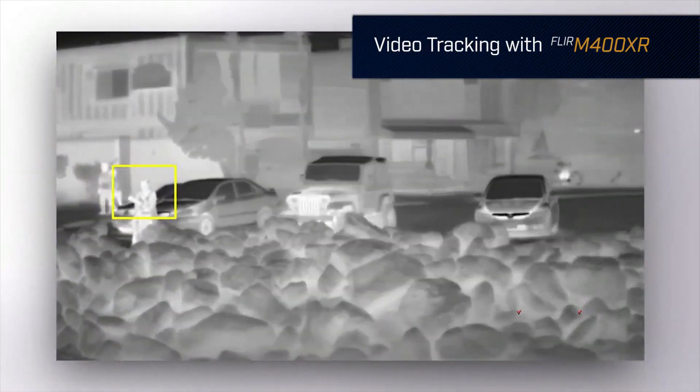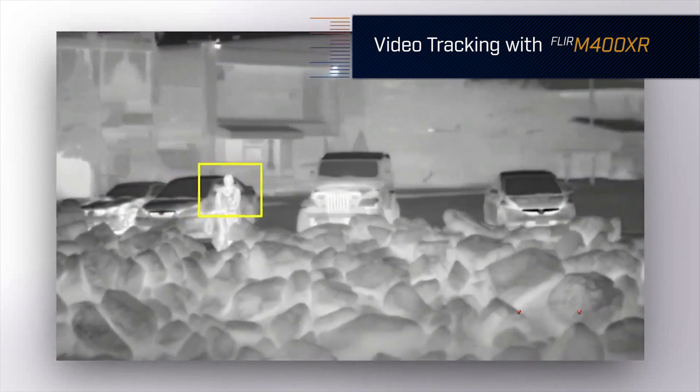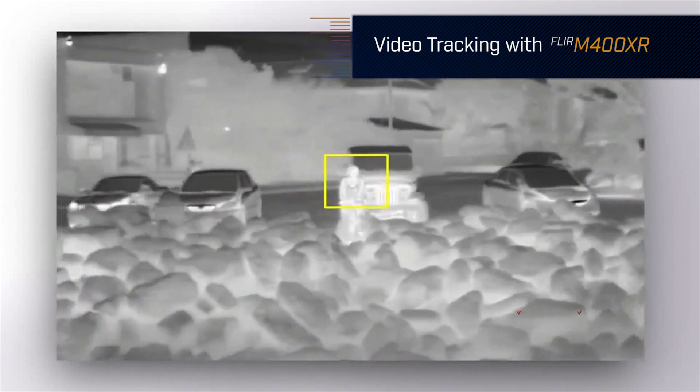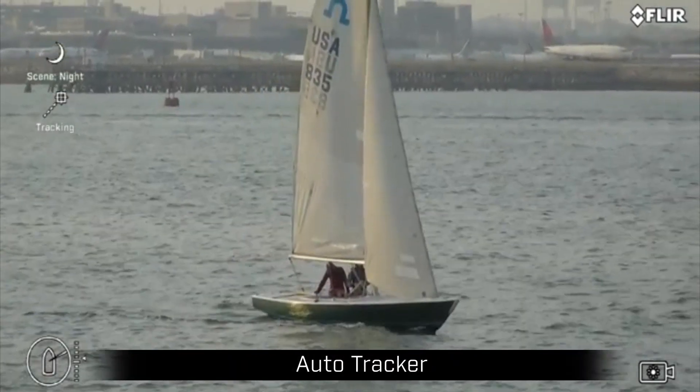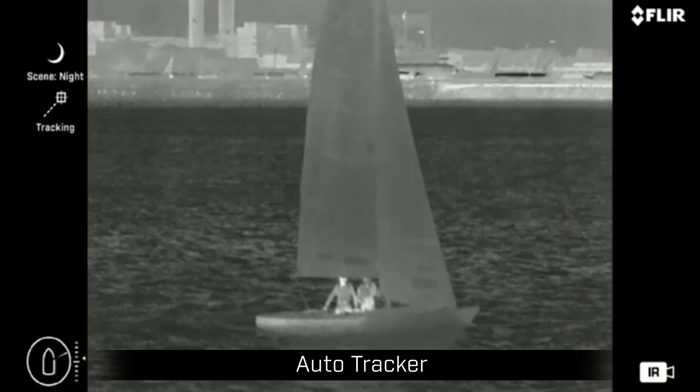FLIR offers two versions of the M400 camera system: the M400 and M400XR. The M400XR option adds a video auto tracker that can help reduce operator workload by automatically panning and tilting the camera to follow a selected target. Once the target is in track, you can zoom in or out and even change freely between the visible and thermal cameras.